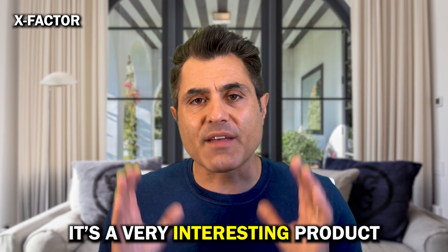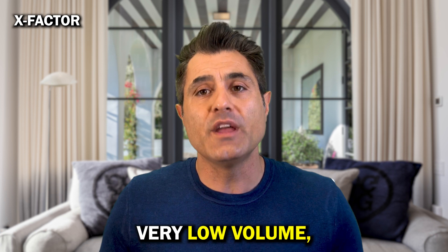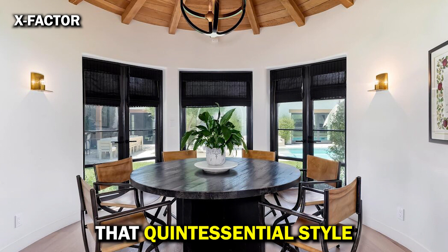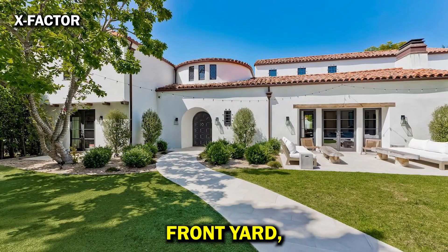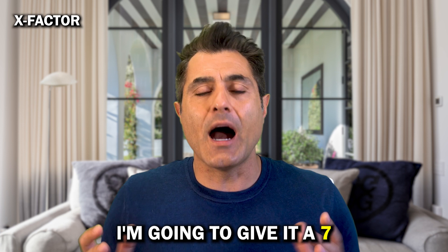The X Factor: it's a very interesting and unique product. Spanish homes in Beverly Hills are typically very old, very low volume, charming, but not with a good layout. This one delivers that quintessential style with a great package of backyard, front yard, guest house, and volumes that you really want in modern living. For those reasons, I'm going to give it a 7.